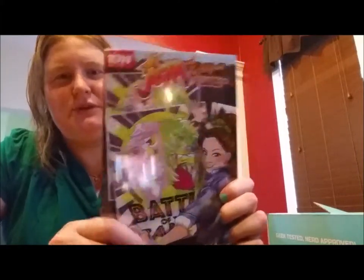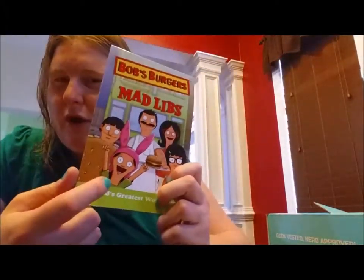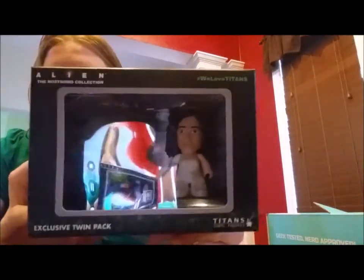In recap, this month we have: Zombie Hunter dog tags, Jem and the Holograms limited edition Nerd Block exclusive comic book, the naughtily fun Bob's Burgers Mad Libs, a really cool Moe's Tavern coaster, two mini vinyls from Alien, and my personal favorite this month — definitely the Gizmo t-shirt that glows in the dark to become a scary Gremlin. This is Erin signing out — see you next time, bye!